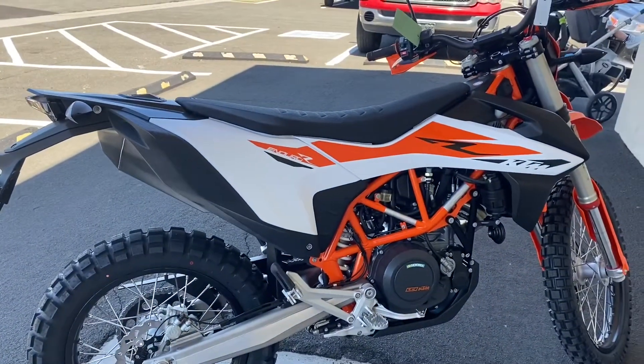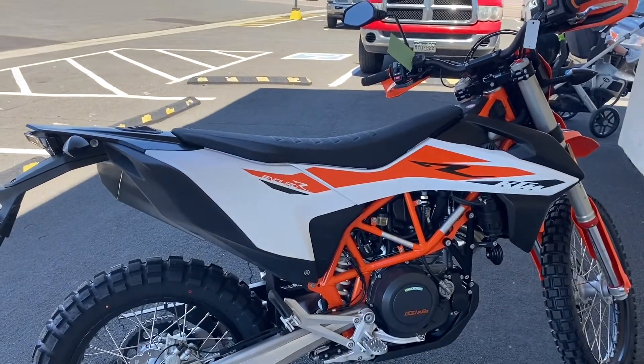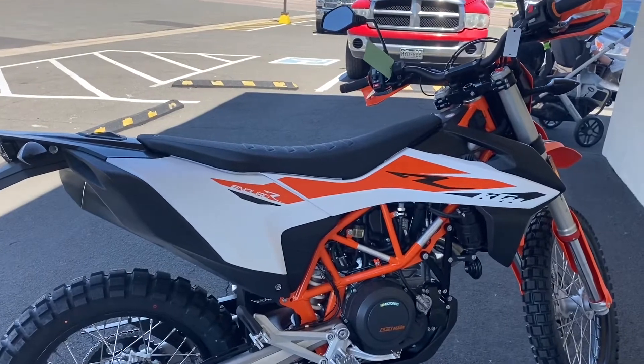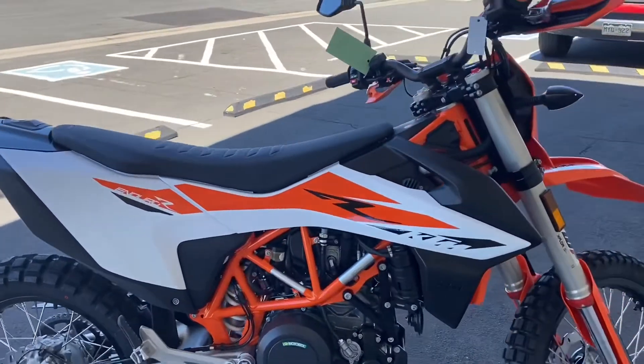So this is the 690 — those were my two big things. Something that could go off-road so I can hit some trails from my garage, head up to the mountains without limitations, and also have enough motor for the highway.